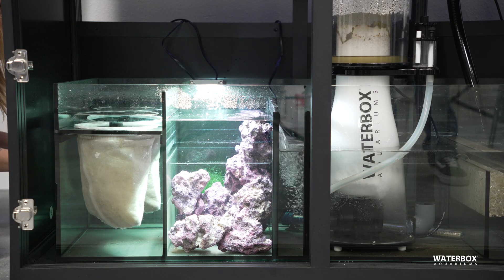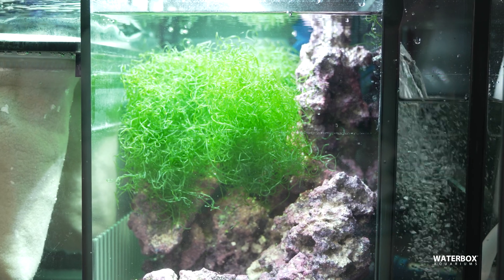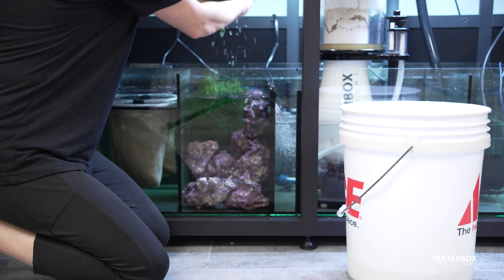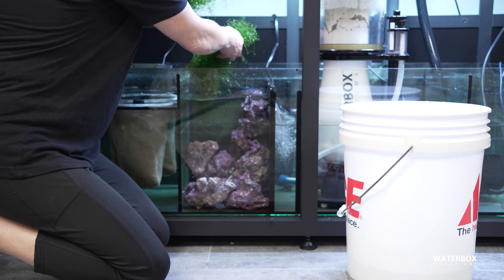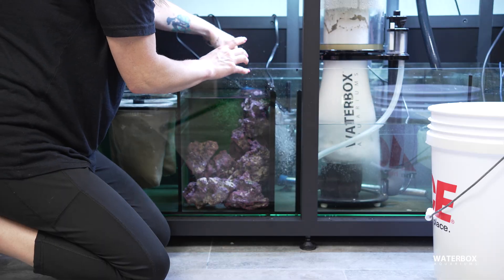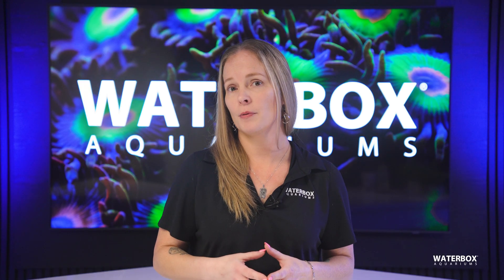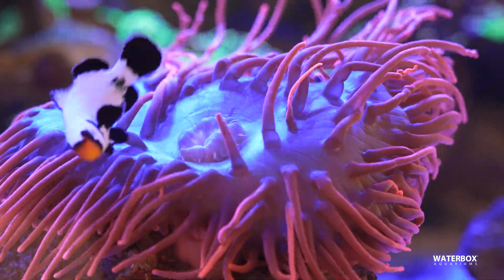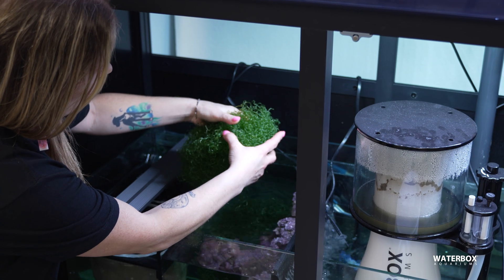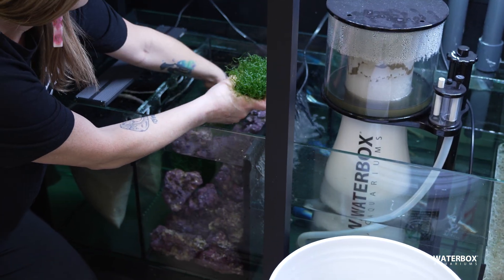While refugiums are fantastic tools, they aren't without their challenges. One common issue is overgrowth — if your macroalgae grows too efficiently, it can strip the water of all nutrients, leaving it too clean. Corals rely on a certain amount of nutrients to thrive, so maintaining balance is crucial. Regularly harvesting your macroalgae or reducing the amount you grow can help address this. Another consideration is trace element depletion. Macroalgae can consume essential trace elements needed by your corals, so you may need to supplement these elements. If you have a large amount of macroalgae growing rapidly, the rate of depletion can be rather rapid, so monitoring these levels is crucial.